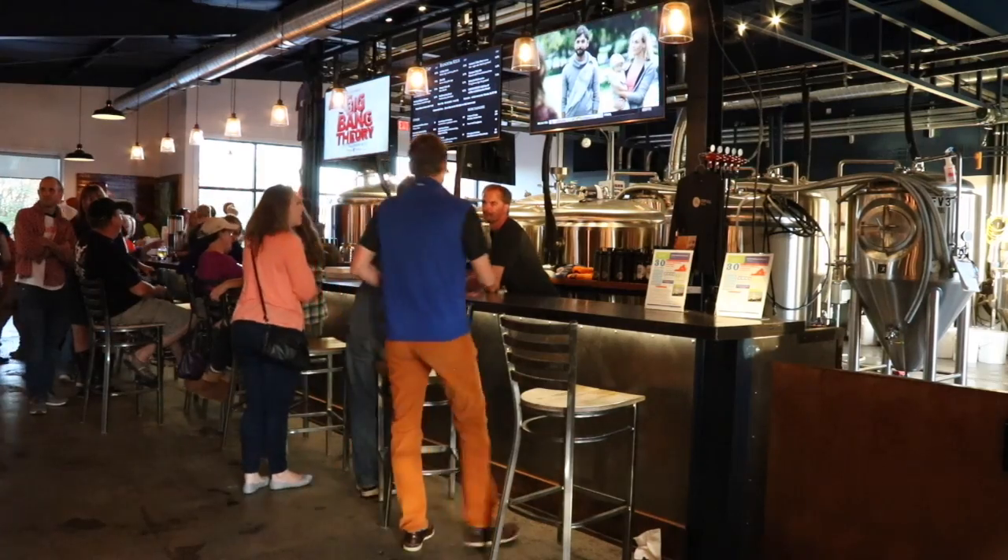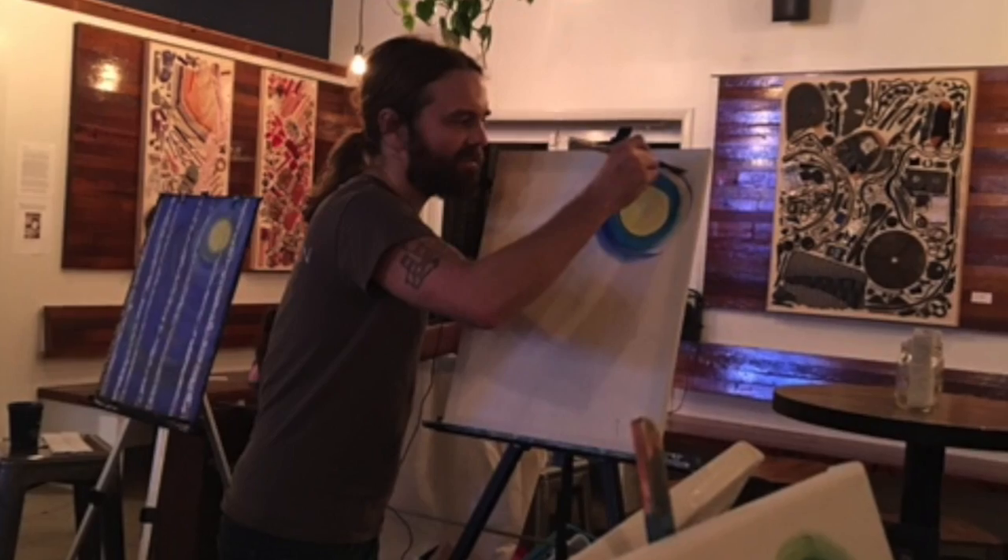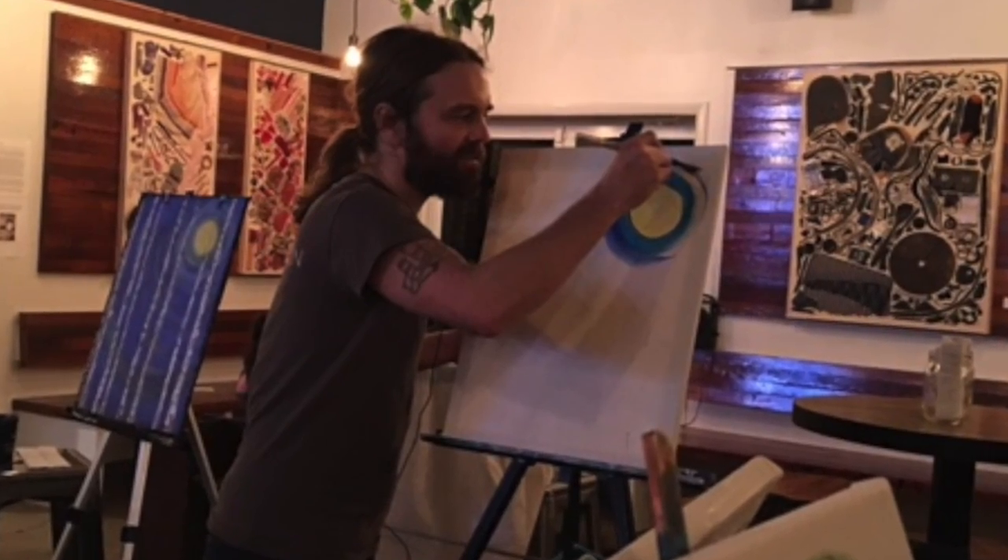We host tons of nonprofits, and also the art of the community, which is why we have a lot of rotating artists that come through Random Row on a regular basis.